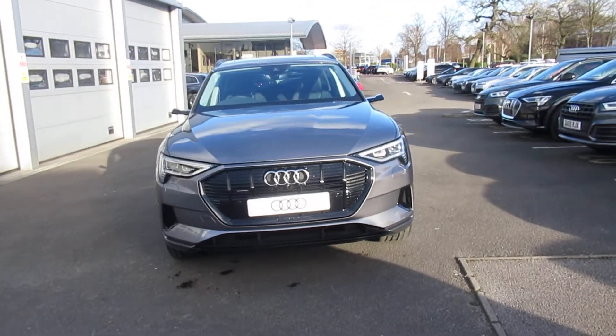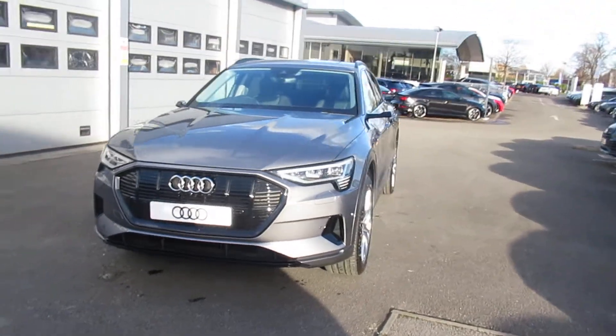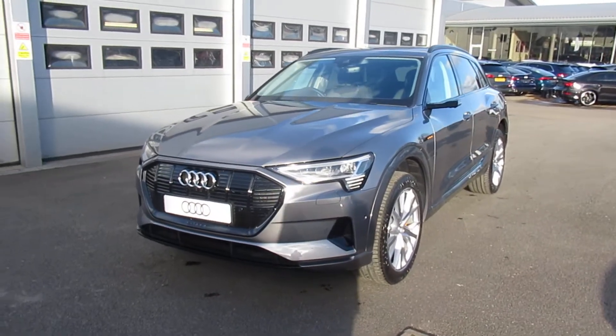Hello and welcome to Crew Audi. Today we have the new Audi e-tron 55 Quattro launch edition in Typhoon Grey.